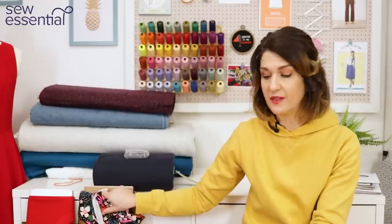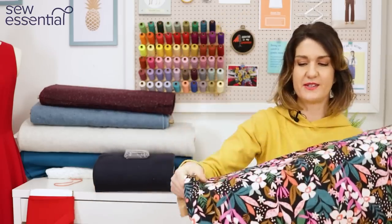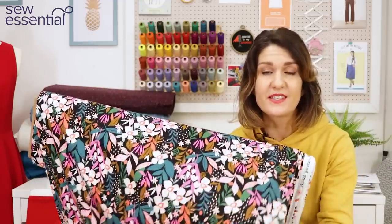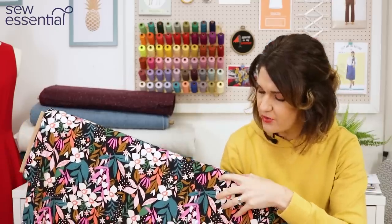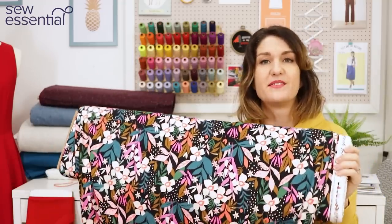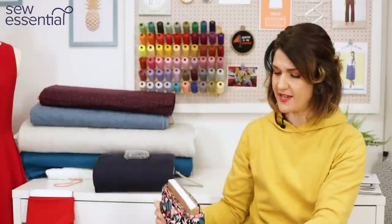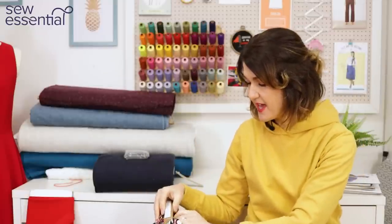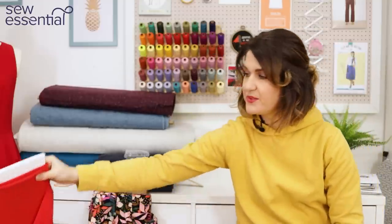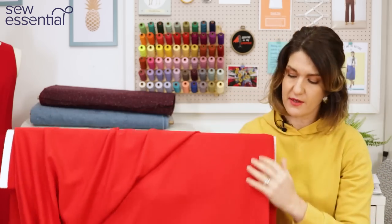I've got a couple of cardigans in knitted wool from shops, but it'll be great to get some in a jersey fabric. The first fabric I chose for this pattern is this gorgeous Dashwood cotton jersey — look at the colours: coral, lovely pink, teal, all set against a black background. It's a really striking, contemporary print that would work beautifully with the contemporary design of the Pearl Cardigan. I'd just pair it with my jeans.